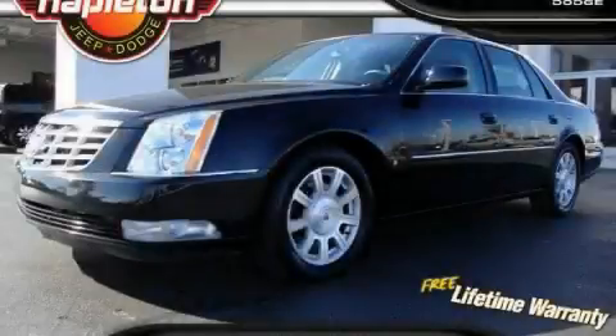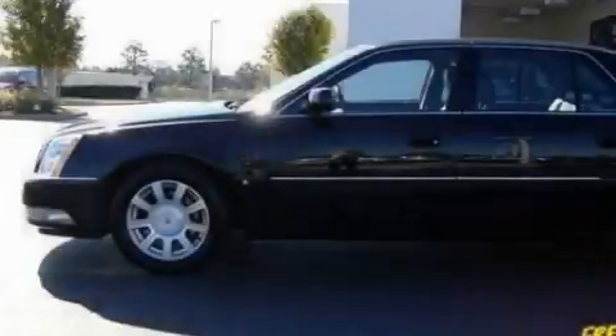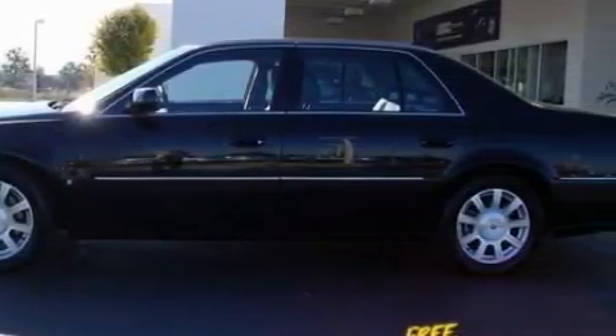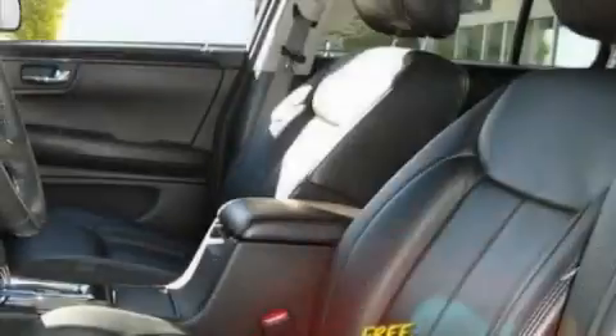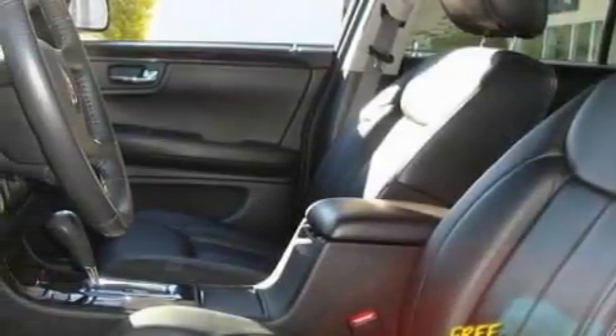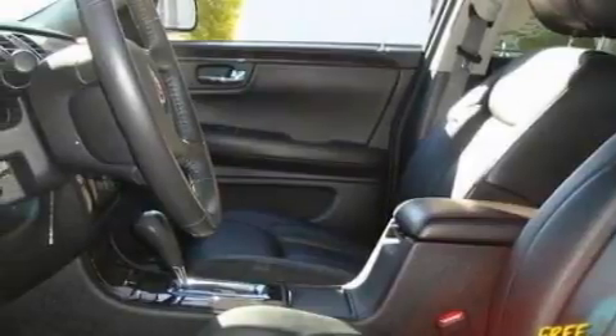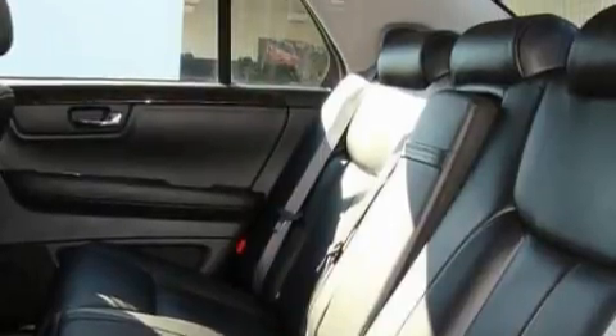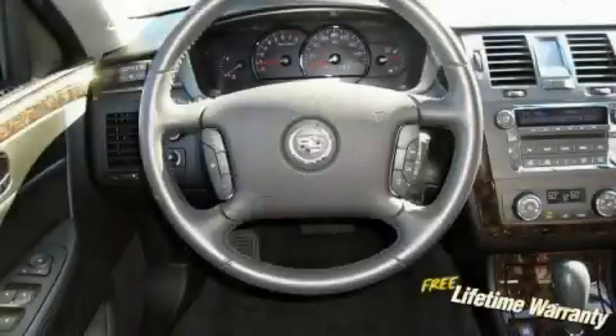This is a 2009 Cadillac DTS, a great fit and finish. The most desirable features on board this Cadillac include a power passenger seat, rear power windows, satellite radio, high-intensity discharge headlights, side-impact airbags, and this vehicle has fewer than 21,000 miles on the odometer. It features a 4.6-liter, 8-cylinder engine and an automatic transmission.